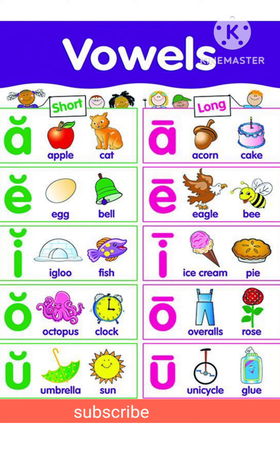Short vowel I makes the short I sound, as in Igloo and Fish. Short vowel O makes the short O sound, as in Octopus and Clock. Short vowel U makes the short U sound, as in Umbrella and Sun.